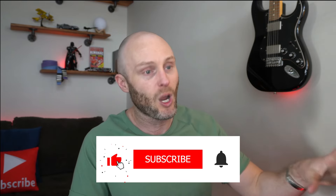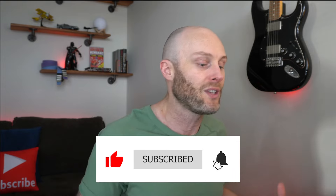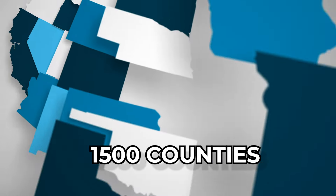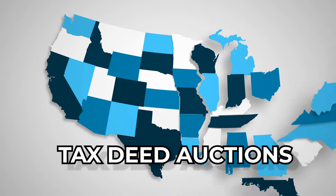If this information is something you think you like, hit the thumbs up and subscribe to the channel so you can learn about this stuff. What we're going to do is look at this like the game of Monopoly. There are about 1,500 counties in the U.S. that are going to do tax deed auctions that have a chance at government-seized property. Think of this like the game of Monopoly.